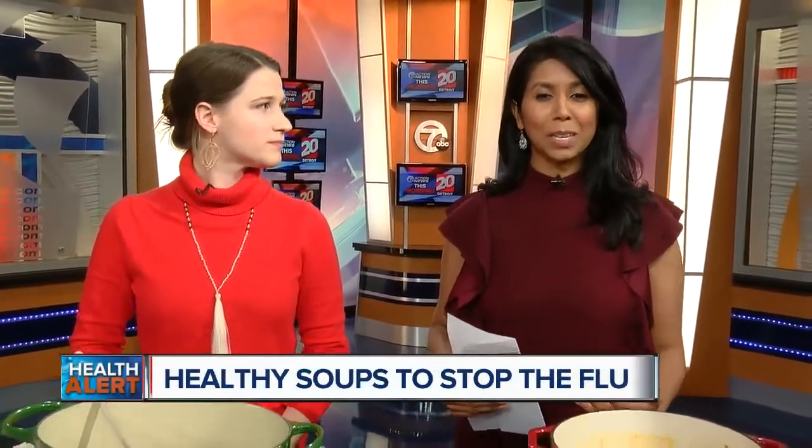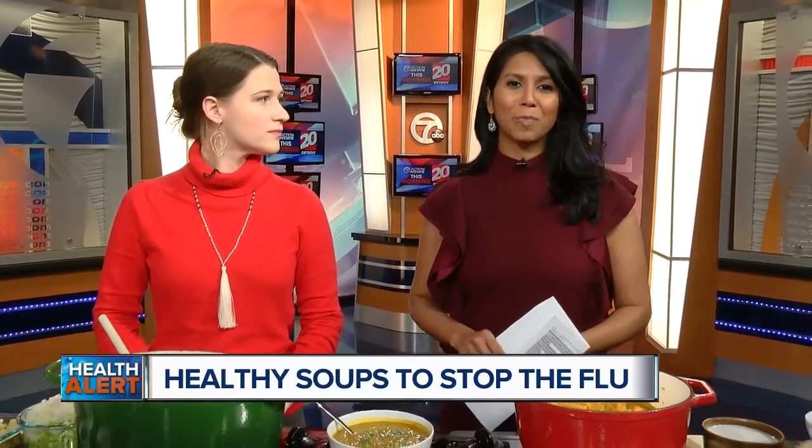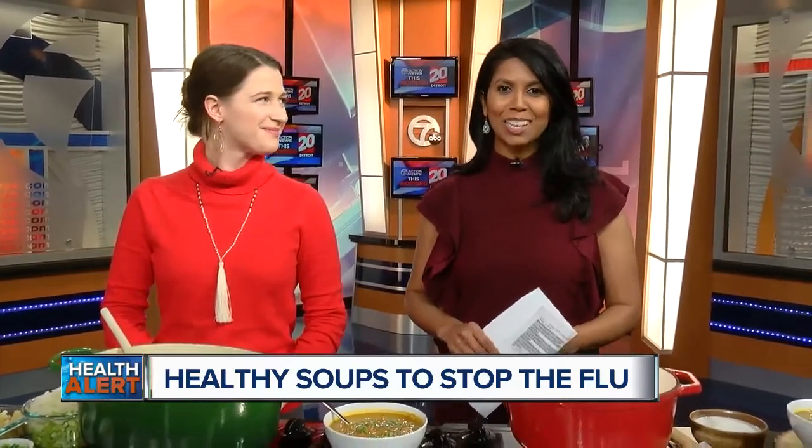Welcome back. Winter is here, of course, and that means, unfortunately, flu season is here too. But there are a few soups that can really help boost your immune system to keep you healthy. Health and wellness coach Mariel Heidebrink is here to show us some recipes.